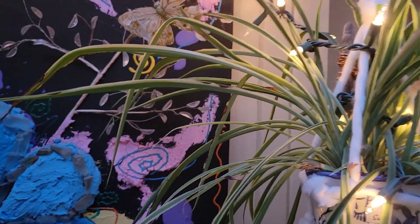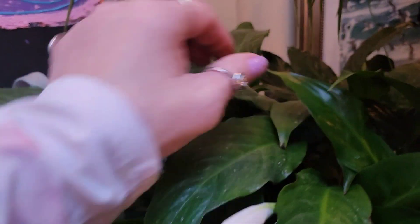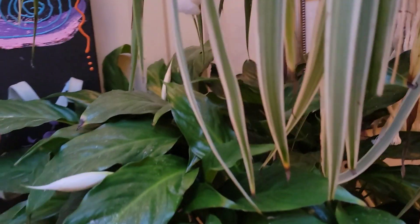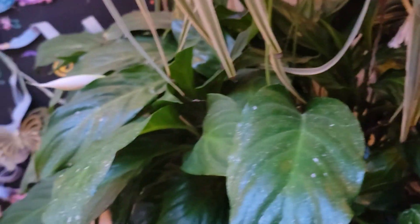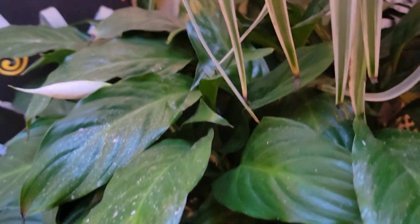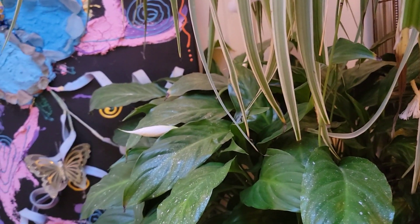We've got Suki and we've got Esme, and check it out — Esme decided that she's going to bloom. I have brand new flowers coming up. That's great! You never have to fertilize peace lilies — that's the one thing about them I found amazing. If you do, their flowers turn green.